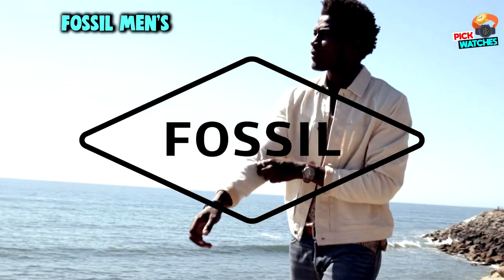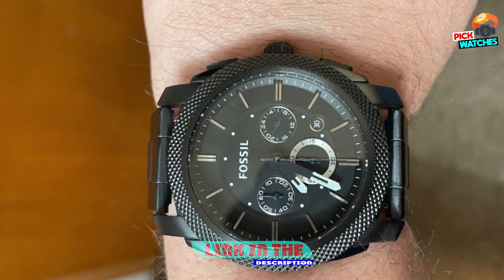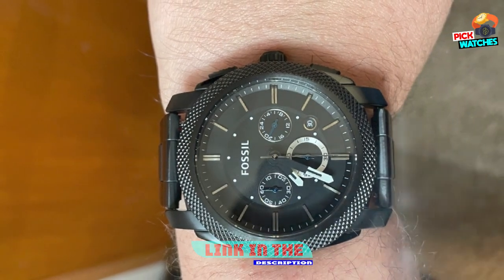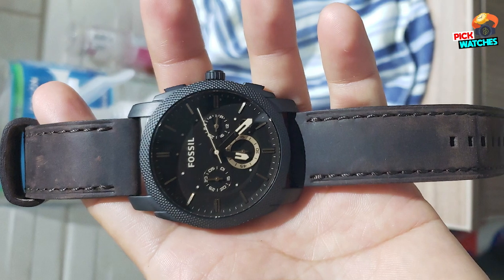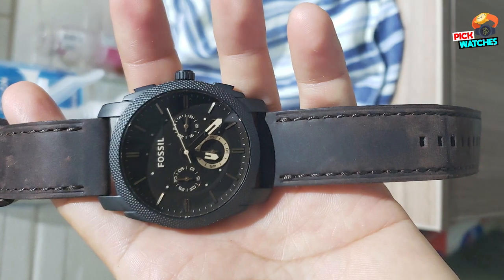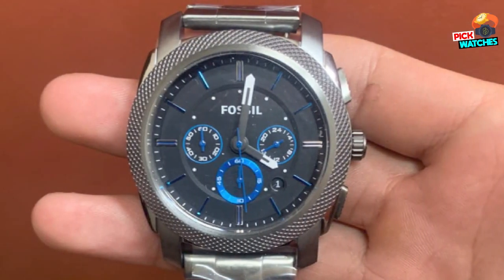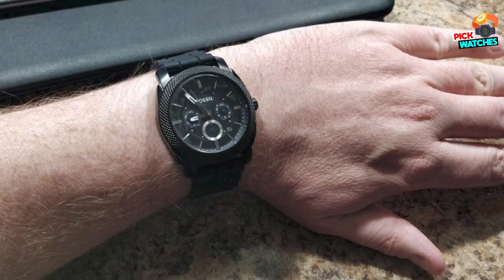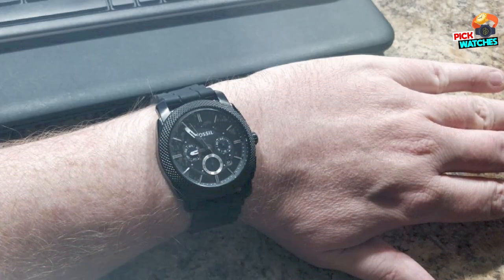At number two, we have the Fossil Men's Machine Stainless Steel Case Quartz Chronograph Watch. Fossil Machine is a classic for a reason. This watch combines an industrial screw-head crown with a refined case featuring a diamond pattern texture that recalls a traditional machining technique, while its 20mm stainless steel strap can be interchanged with any Fossil 20mm strap. At 45mm wide and 12mm thick, it's big enough to showcase style and tough enough to hold up.